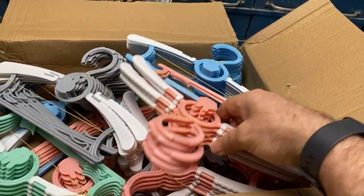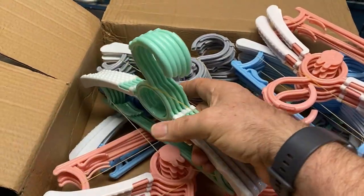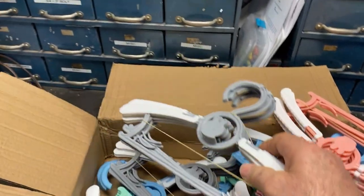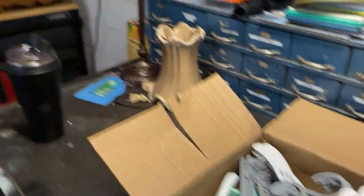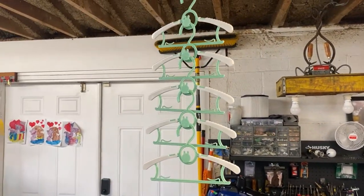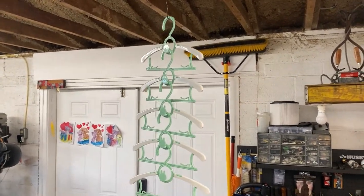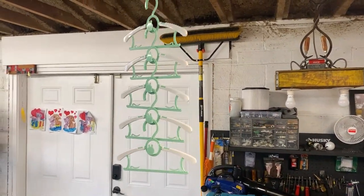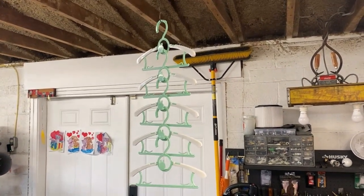They sent me a pretty good-sized box of all the different colors — you've got blue, pink, green, and gray. Cool product. I'm going to give these as a gift; they're out of town right now so I can't give them these just yet, but when they get back I'll give these hangers to them. I know they'll get a lot of use out of them.